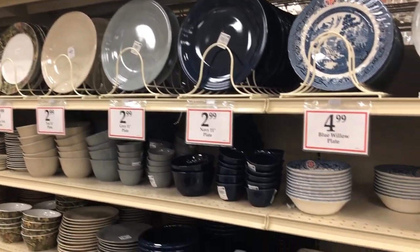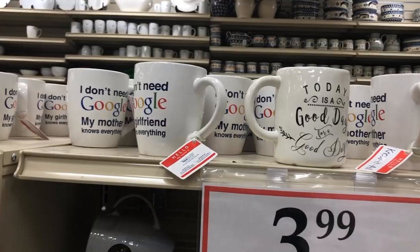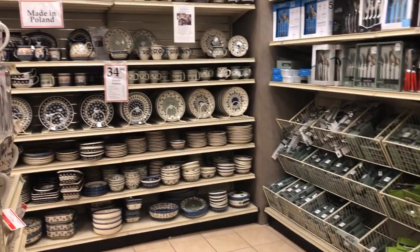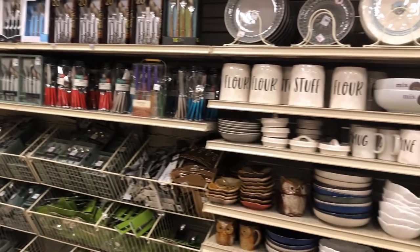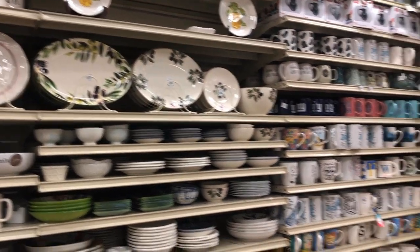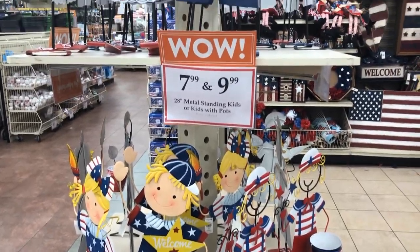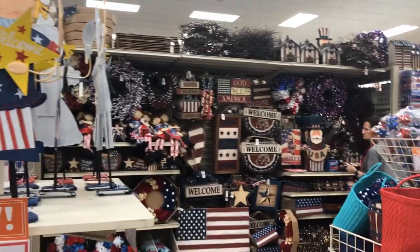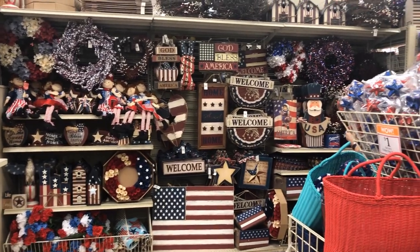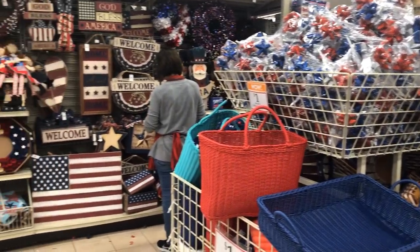For my blue and white girls — don't sleep on this store. They have gorgeous plates, gorgeous cutlery, everyday plates. You could totally redo your home in here pretty inexpensively. And who doesn't love Memorial Day and Fourth of July decor? This is my favorite — they have everything!